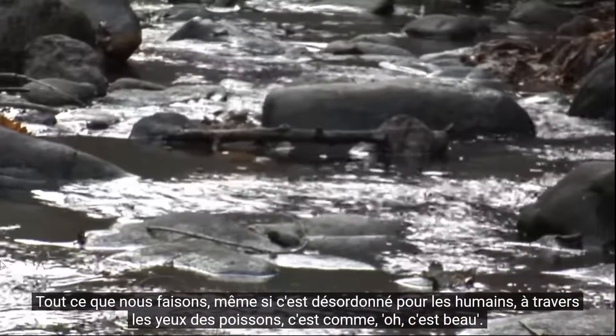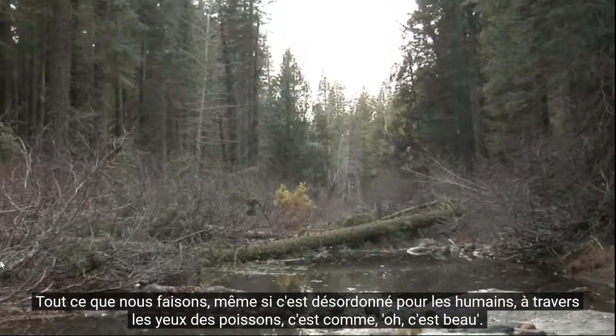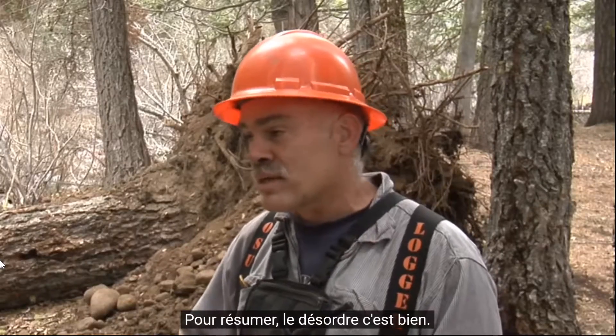Everything we're doing, even though it's messy looking to humans through the fish, it's like, oh this is beautiful. To sum it up, messy is good.